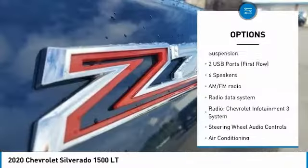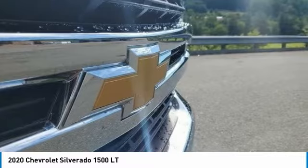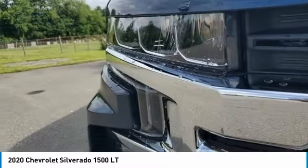Rear step bumper, chrome mirror caps, four-wheel disc brakes, speed control, and front wheel independent suspension.